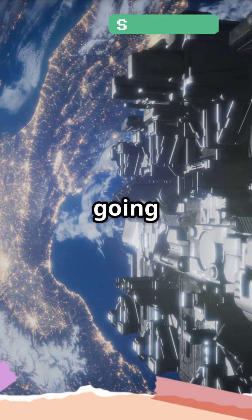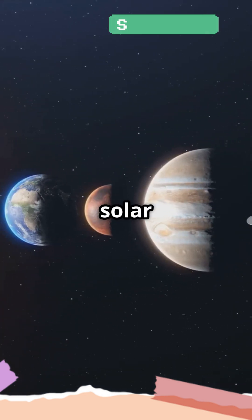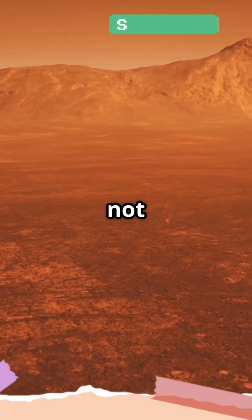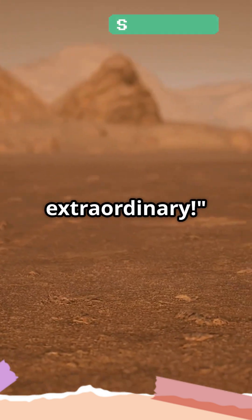After learning how they grow, we're going beyond Earth and into space to uncover the tallest mountain in the entire solar system. Spoiler — it's not on Earth, and it's huge. Let's find out what makes this mountain so extraordinary.